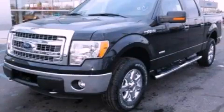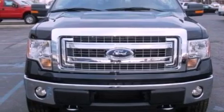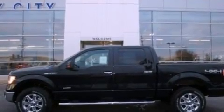This is a brand new 2013 Ford F-150, made for the job site, the trail, and the town. It features a six-cylinder engine and an automatic transmission.